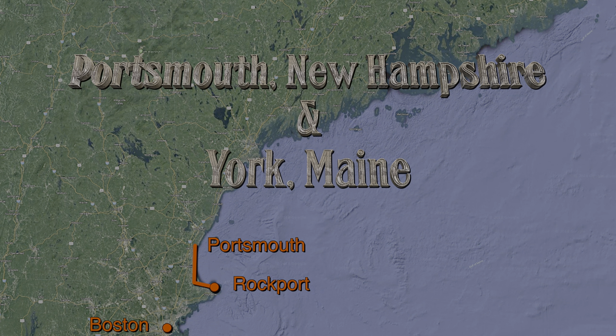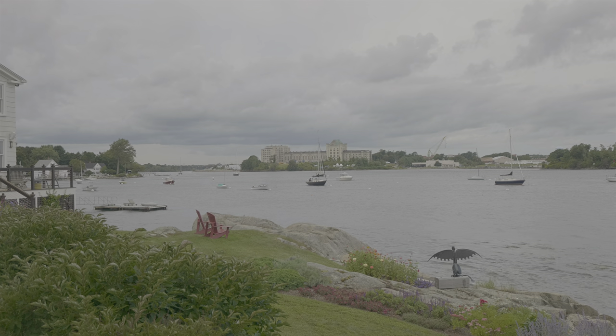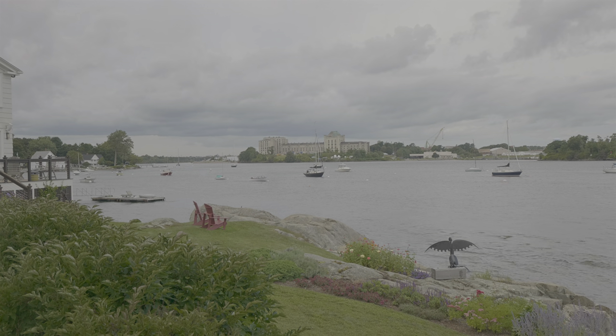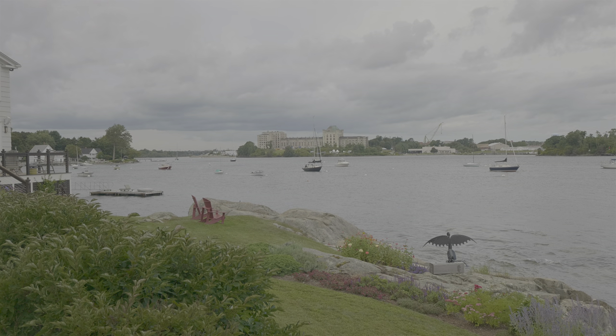Further north, at New Castle's Salamandra Point across the bay on the main side, one can see Portsmouth Naval's shipyard with the castle-looking Portsmouth Naval prison. The shipyard was commissioned during John Adams' presidency and is currently tasked with the overhaul, repair, and modernization of Navy submarines. But the prison was closed in 1974.